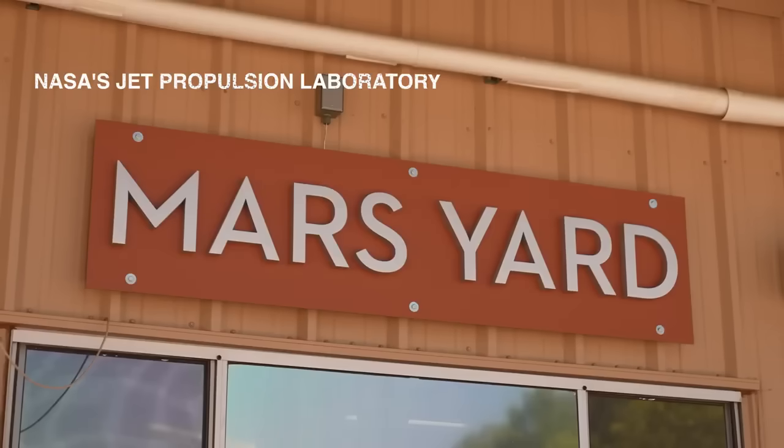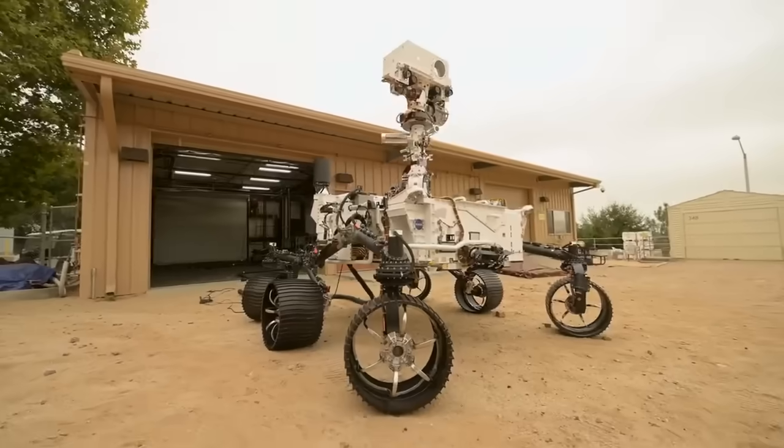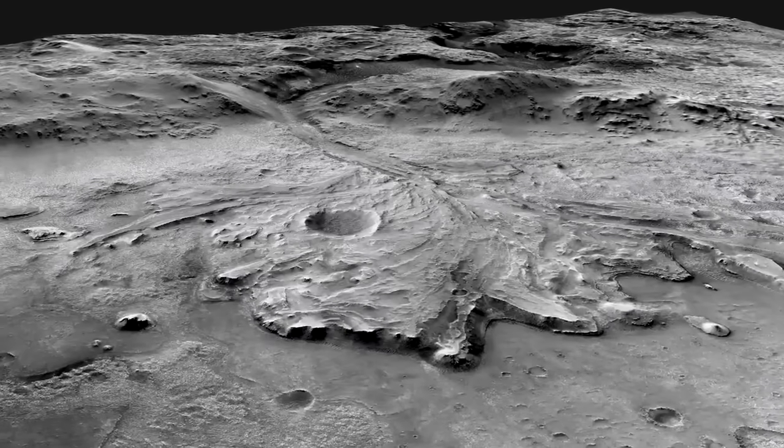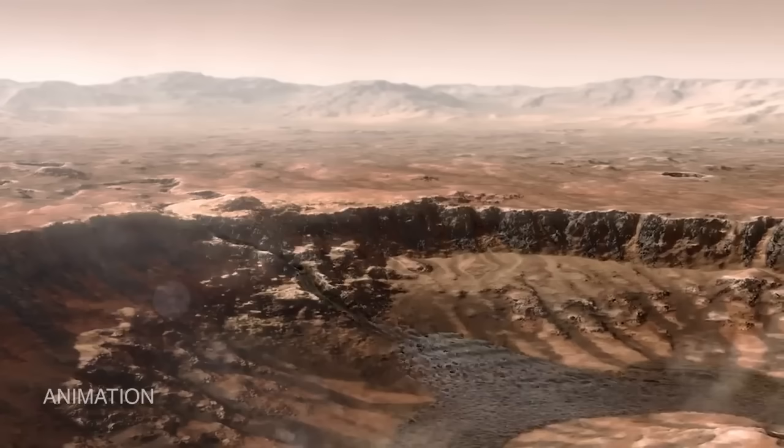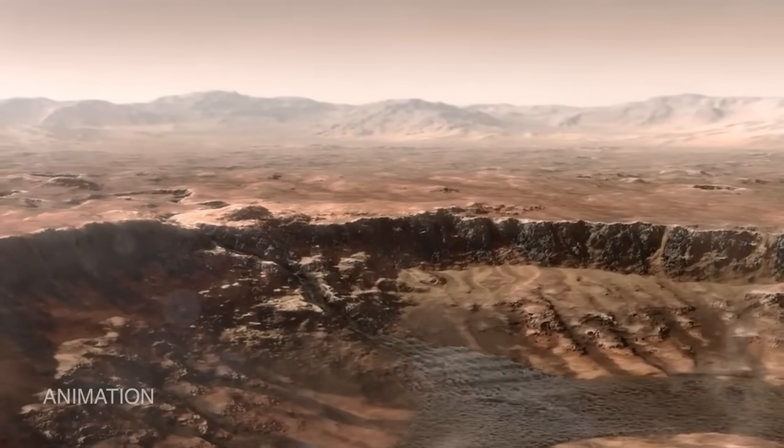We're here in the Mars yard at NASA's Jet Propulsion Laboratory. This is where we test robotic prototypes as we explore Mars. Right now, the real Perseverance rover is in the main channel that once fed Jezero crater. Picture rushing water carrying big boulders and sediment as it filled the crater.